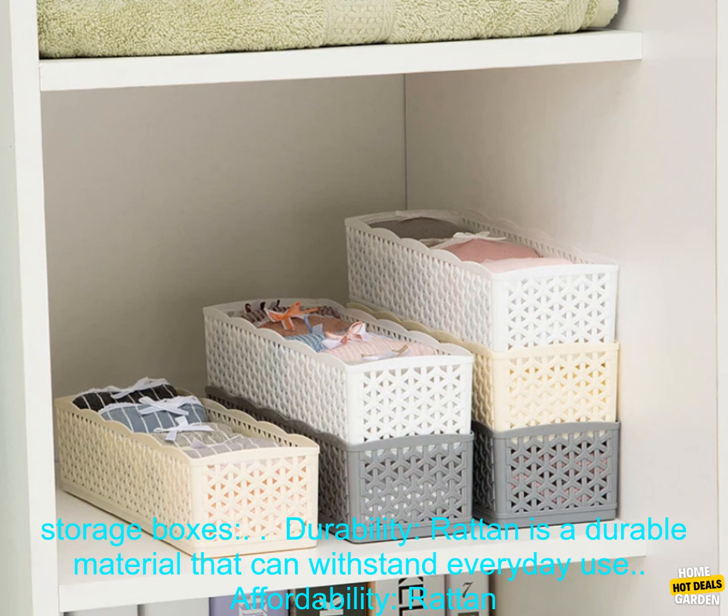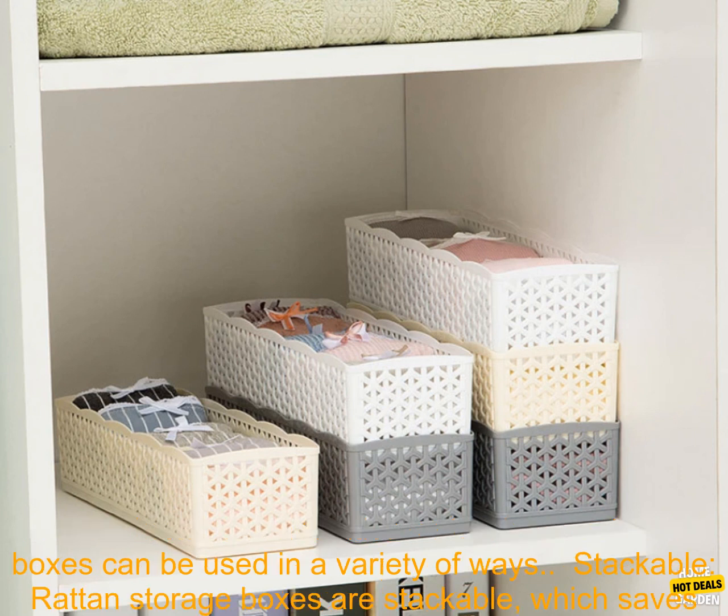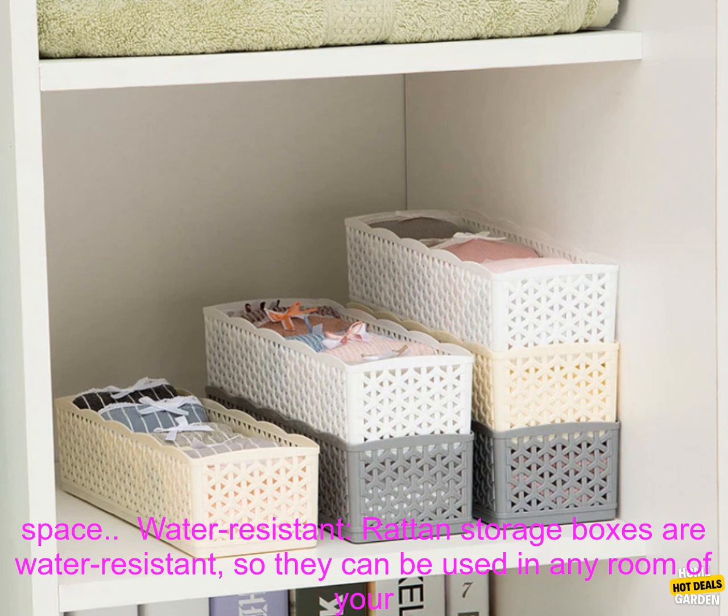Here are some of the benefits of using rattan storage boxes. Durability: rattan is a durable material that can withstand everyday use. Affordability: rattan storage boxes are a relatively affordable option for adding storage space to your home. Versatile: rattan storage boxes can be used in a variety of ways.